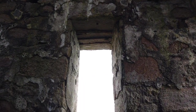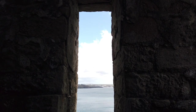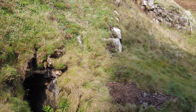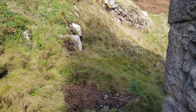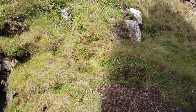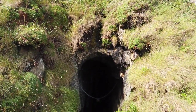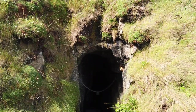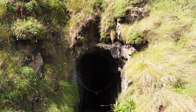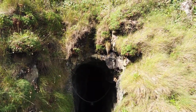Beautiful view across the bay — not sure what that town is over there. What have we got here? I didn't see this in any of the pictures and videos I looked at of this place. Do you really think we can leave a hole like this unexplored? I think we'll have to go in there as far as we can. Time to switch to the GoPro.